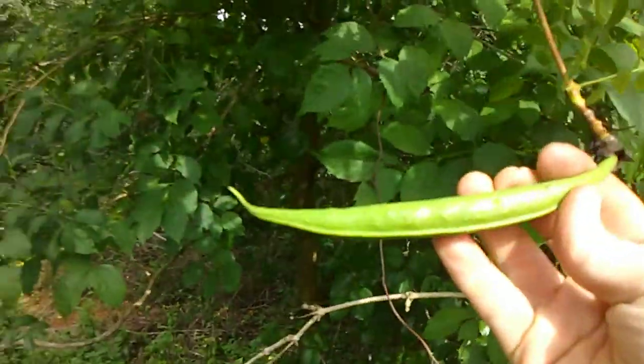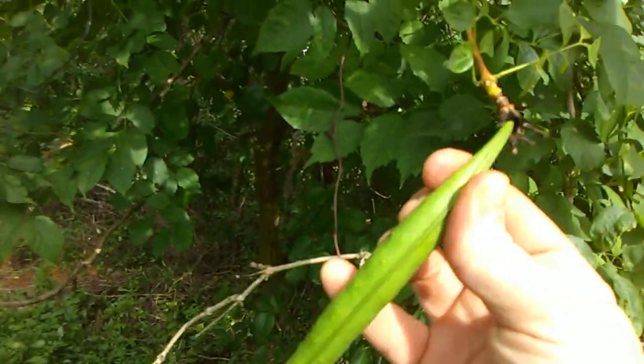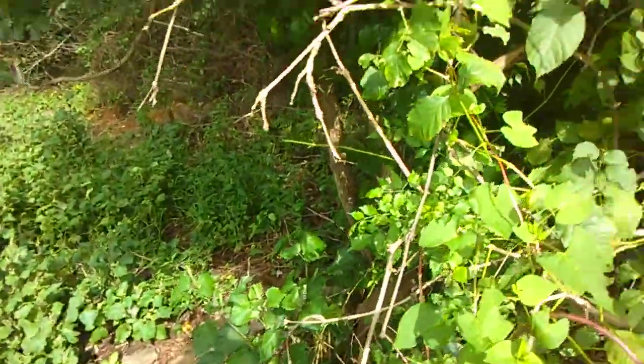This here is not a gigantic green bean — it's a seed pod. As you can see, this thing is pretty big and it'll drop seeds all over the ground and bring up a bunch of new sprouts next spring.